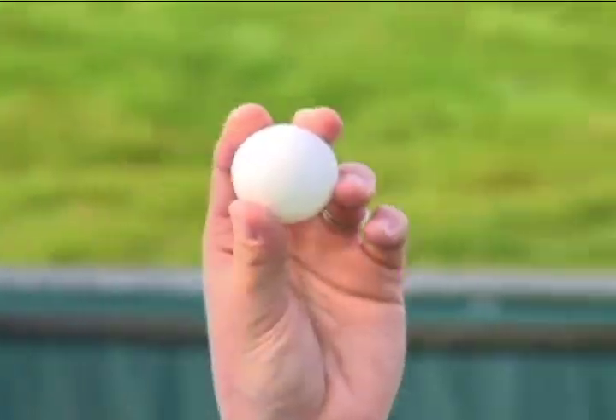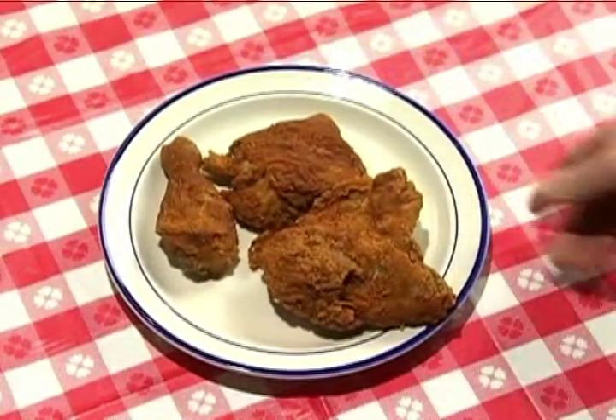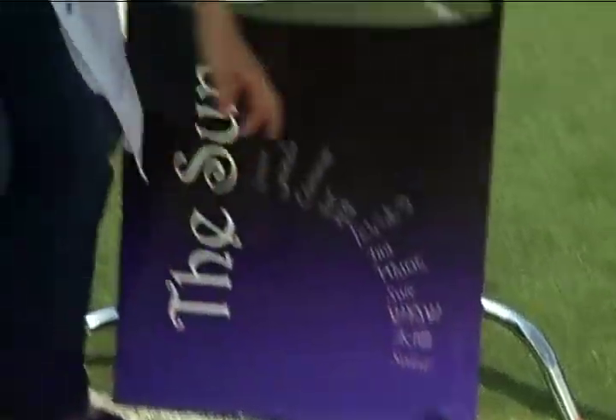Let's imagine for just a second that the sun is a little smaller than this ping pong ball, about 28 millimeters in diameter. Let's also imagine that the sun isn't 6,000 degrees Celsius, or else my hand would be fried. Let's put the sun on the zero-yard line. Now, there are eight planets in our solar system.